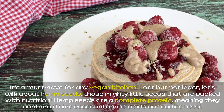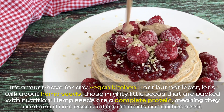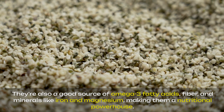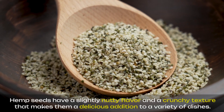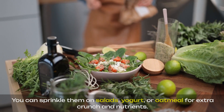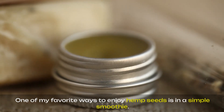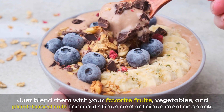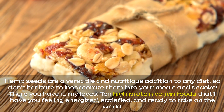Last but not least, let's talk about hemp seeds, those mighty little seeds that are packed with nutrition. Hemp seeds are a complete protein, meaning they contain all nine essential amino acids our bodies need. They're also a good source of omega-3 fatty acids, fiber, and minerals like iron and magnesium, making them a nutritional powerhouse. Hemp seeds have a slightly nutty flavor and a crunchy texture that makes them a delicious addition to a variety of dishes. You can sprinkle them on salads, yogurt, or oatmeal for extra crunch and nutrients. One of my favorite ways to enjoy hemp seeds is in a simple smoothie — just blend them with your favorite fruits, vegetables, and plant-based milk for a nutritious and delicious meal or snack. Hemp seeds are a versatile and nutritious addition to any diet, so don't hesitate to incorporate them into your meals and snacks.